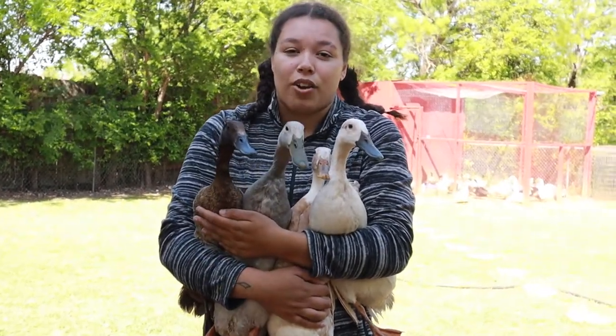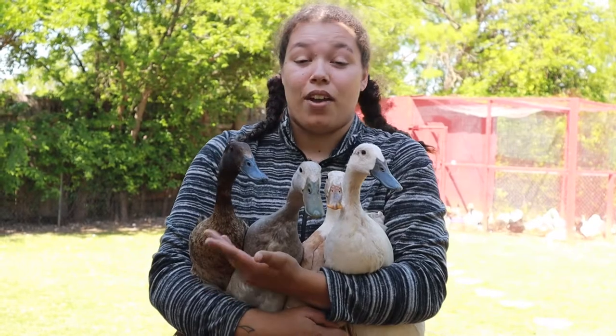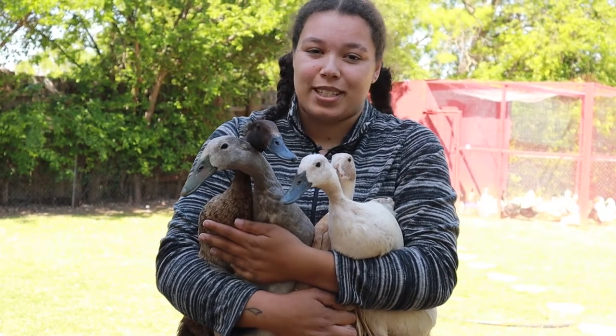Runners are used for entertainment and eggs. They look really funny when they walk around — I'll put them down at the end of the video so you can watch them run away. They walk very upright and look kind of like little bowling pins or penguins, so they're entertaining to watch. And they will give you about 180 eggs per year.